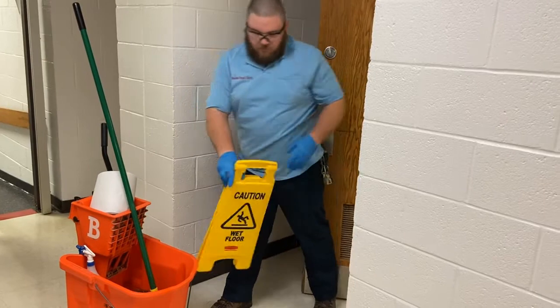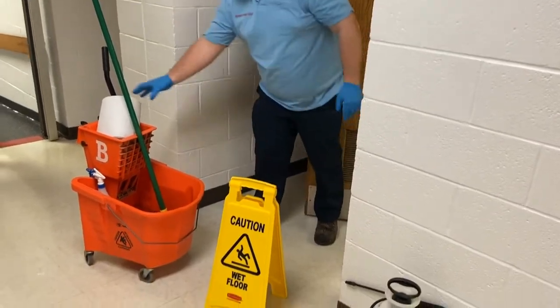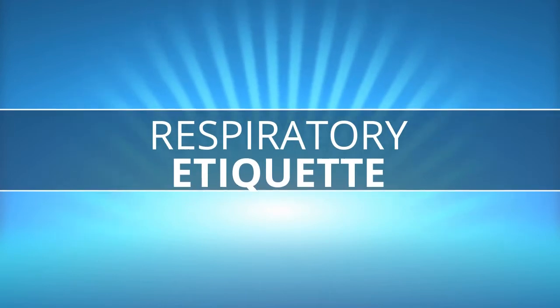Our maintenance team members do the best they can to keep our school germ-free. You can do your part by following these simple rules of respiratory etiquette.